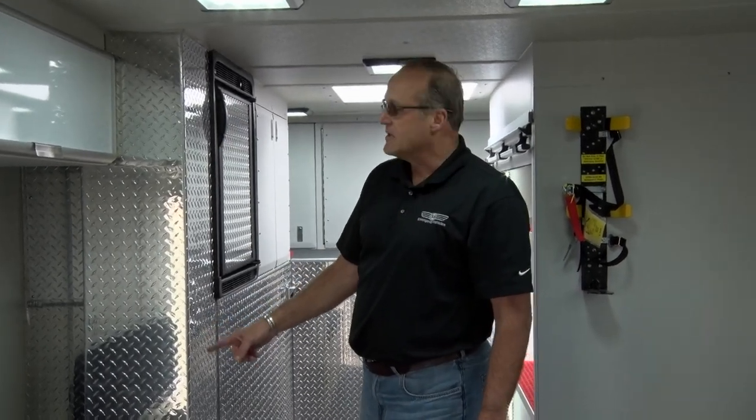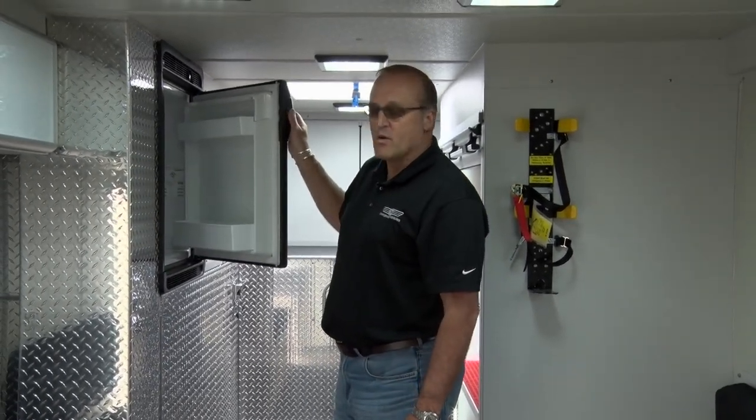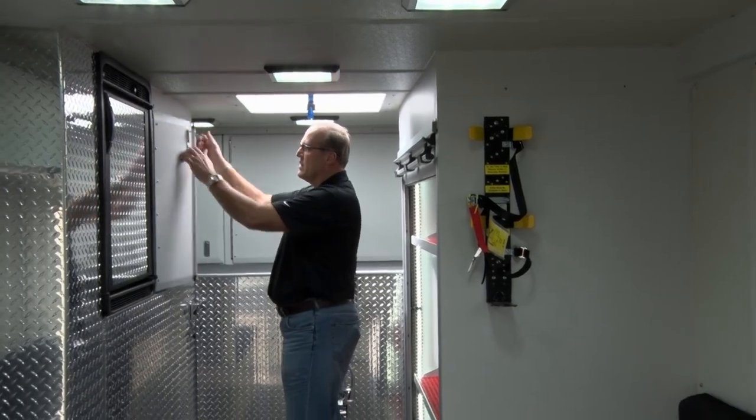This truck has vertical exhaust, so we're routing the vertical exhaust stack through the body in this location up to the roof. It has a 12-volt, 120-volt refrigerator, and we've got some miscellaneous cabinet storage on the interior on both sides.